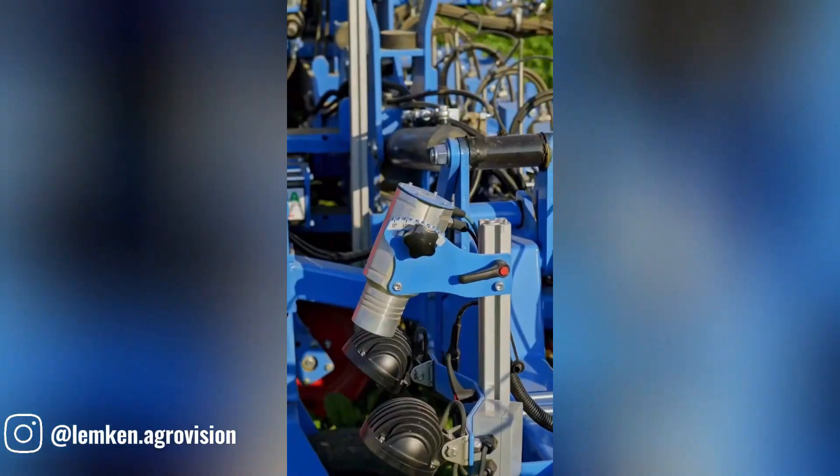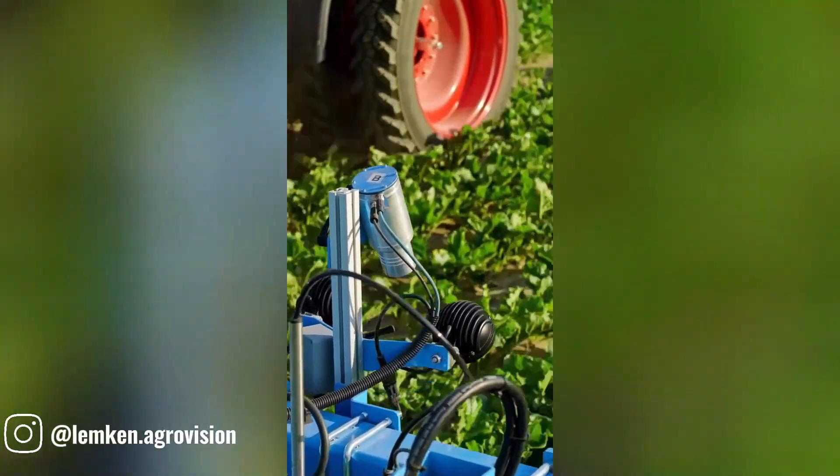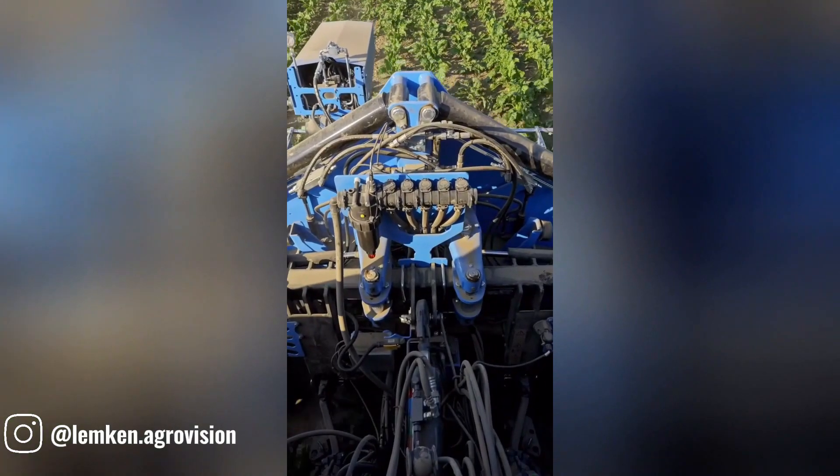The IC light system uses cameras to guide hoeing machines, ensuring precise weed removal and reducing operator fatigue. It can operate day or night and recognizes multiple plant rows.